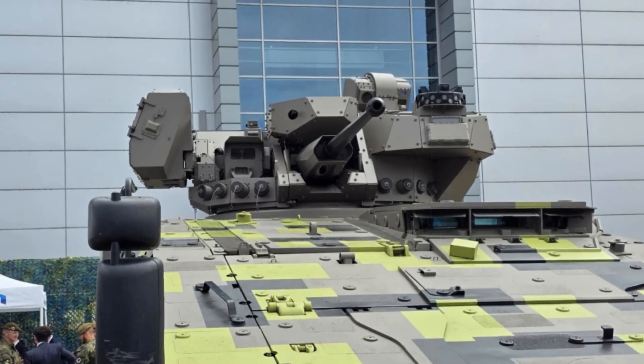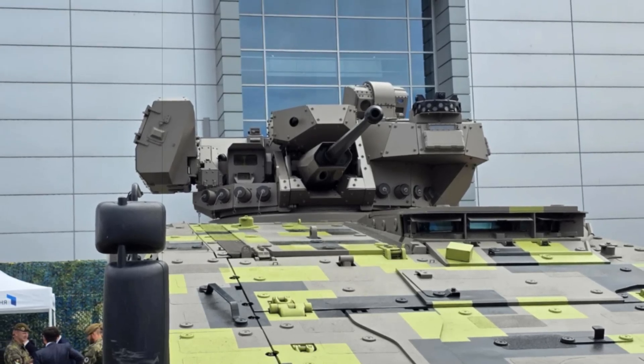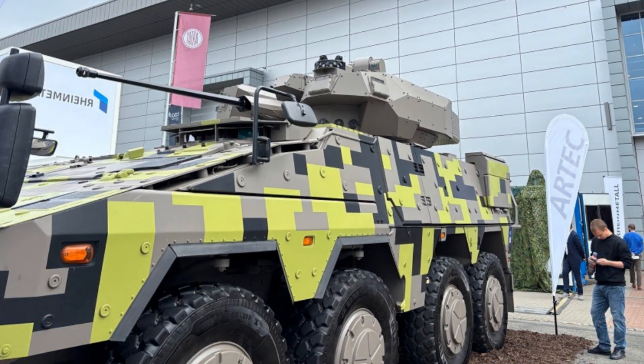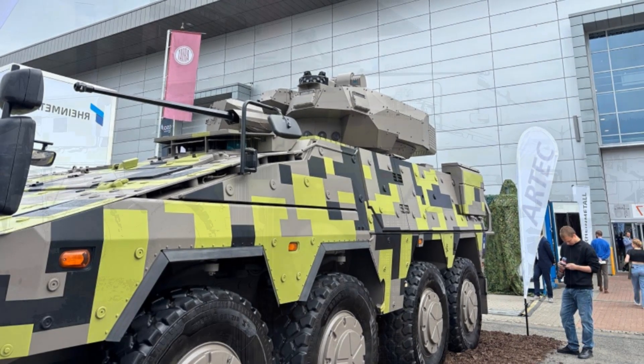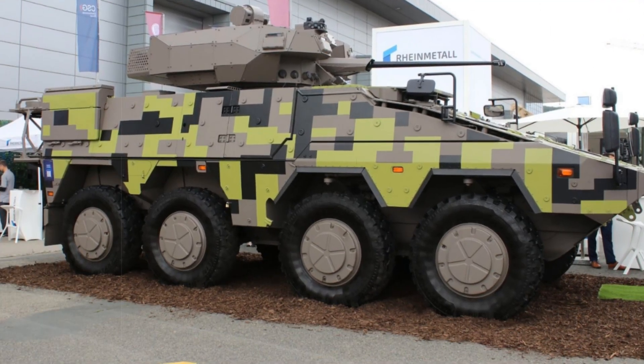The updated Boxer IFV showcases the Turra 30 V10, a remotely operated turret optimized for medium-caliber firepower. Compact and effective, the turret houses a 30mm automatic cannon, a 7.62mm coaxial machine gun, and supports Spike LR or LR-2 anti-tank guided missiles.